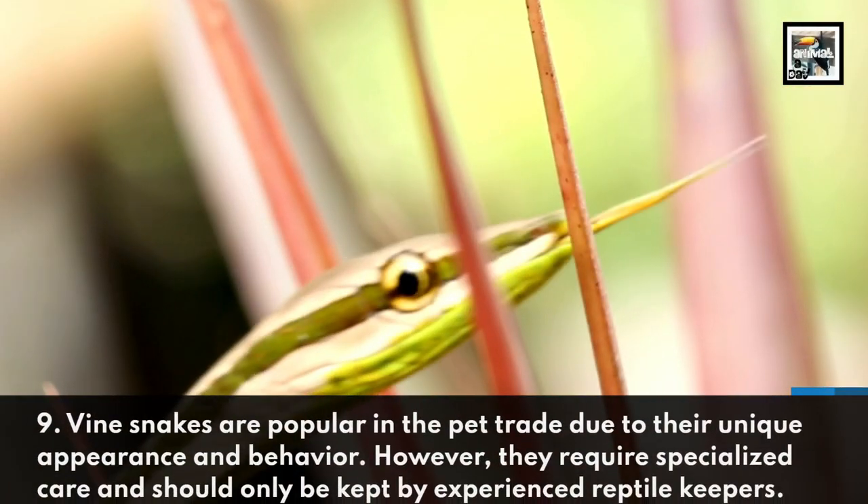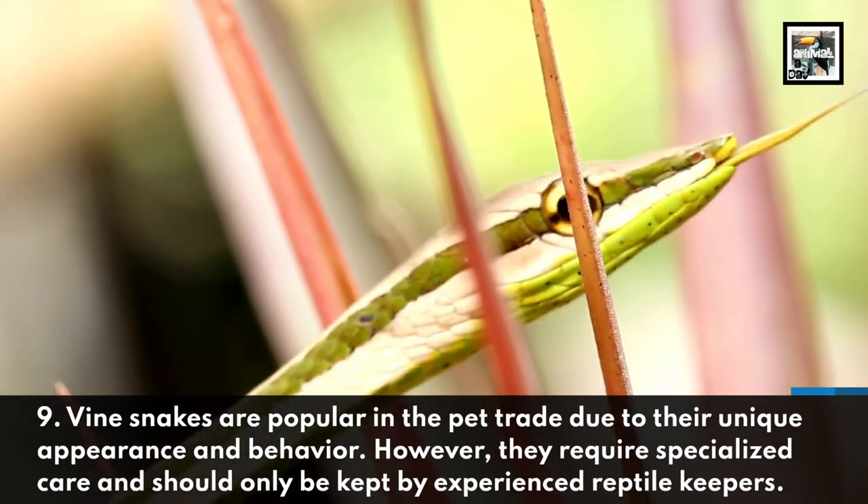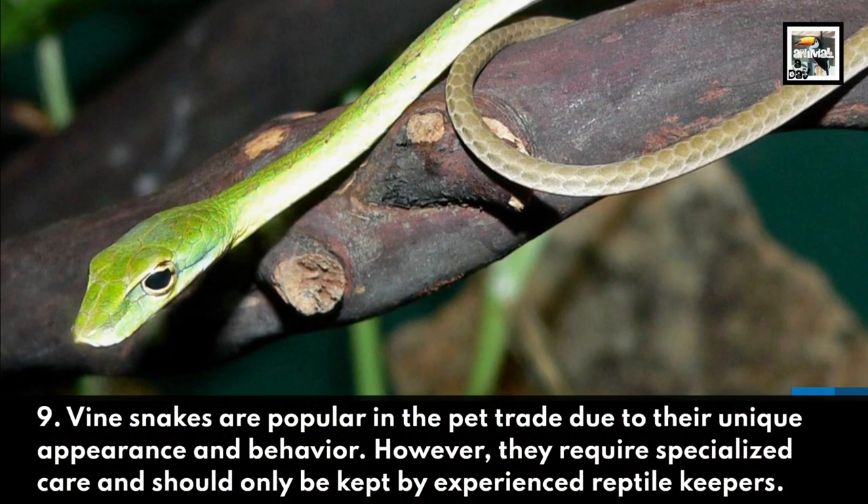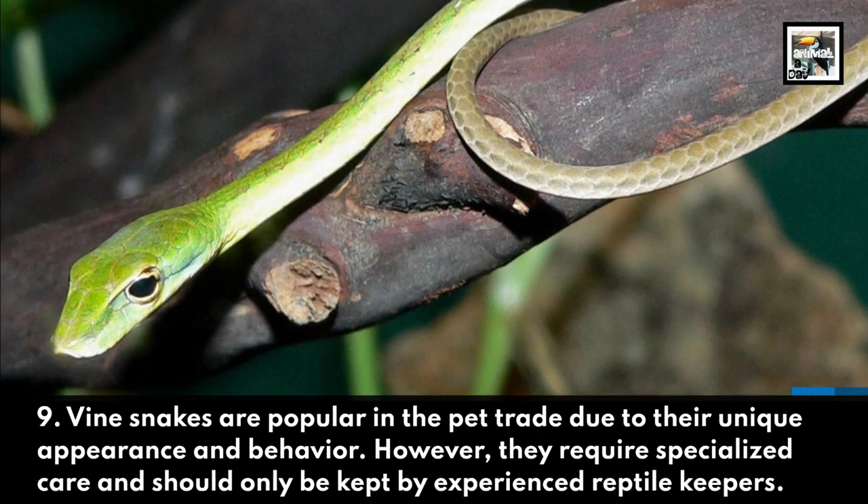Vinesnakes are popular in the pet trade due to their unique appearance and behavior. However, they require specialized care and should only be kept by experienced reptile keepers.